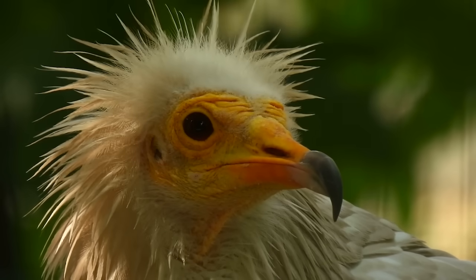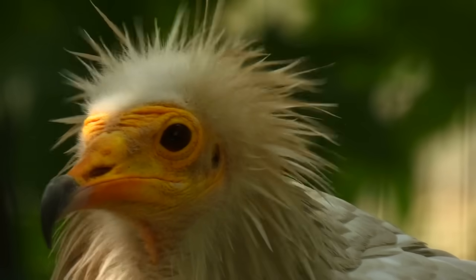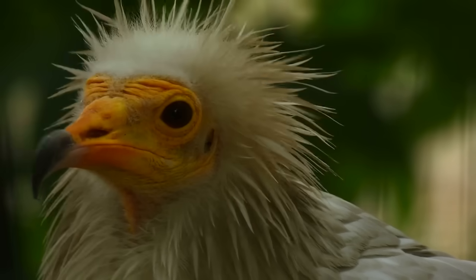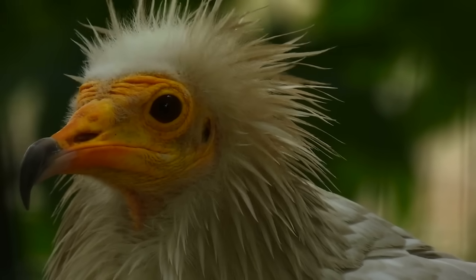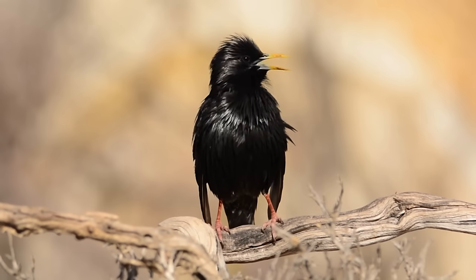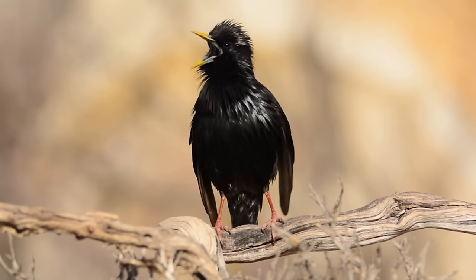Remember that vulture that takes the mud baths? Its beak is yellow also because of carotenoids — but unlike the flamingo who gets them from a raw bar, the vultures get their carotenoids by eating ungulate s***. Anyway, spotless starlings are next level with the makeup, and they start at quite a young age.